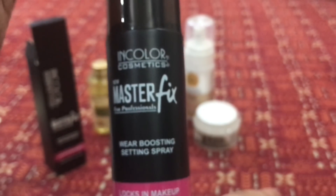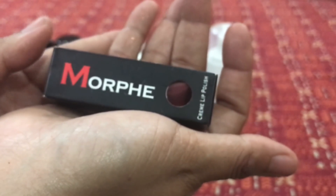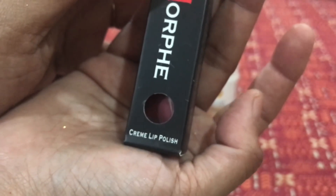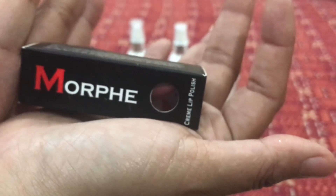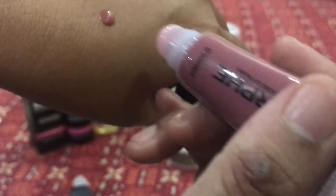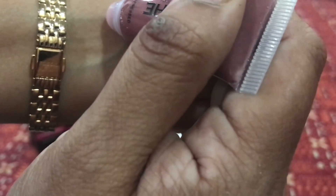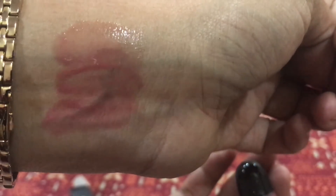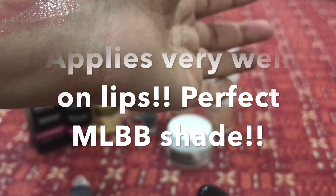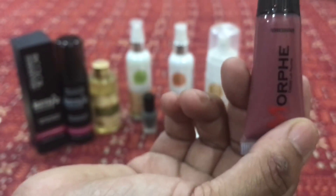Now comes the star product — a Morphe Lip Cream Lip Polish, which I really wanted to try. It's in the shade 'Undressed.' The application is so nice and creamy and I think it's going to be a perfect daily wear shade. The color doesn't look very intense, but it's beautiful. I'm going to try it on my lips and post it on my Instagram.